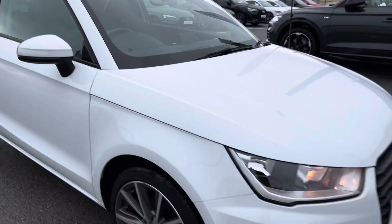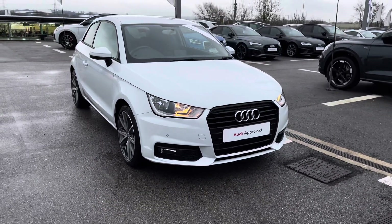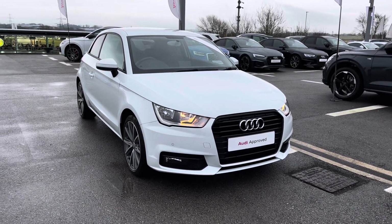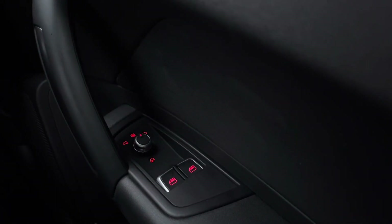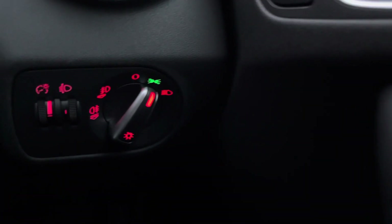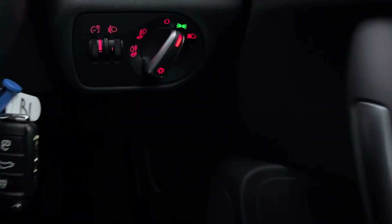That concludes the 360 tour around this beautiful vehicle, and now it's time for a more in-depth tour of the technology inside this A1. Jumping inside, we've got the window and door mirror controls, which are really accessible to you as a driver, as well as the headlight adjustment.